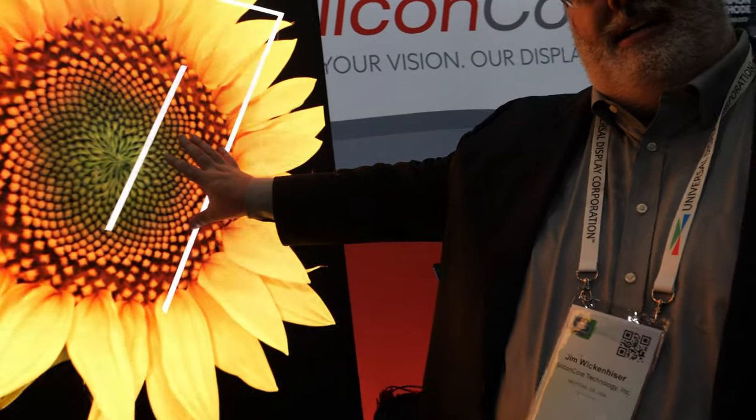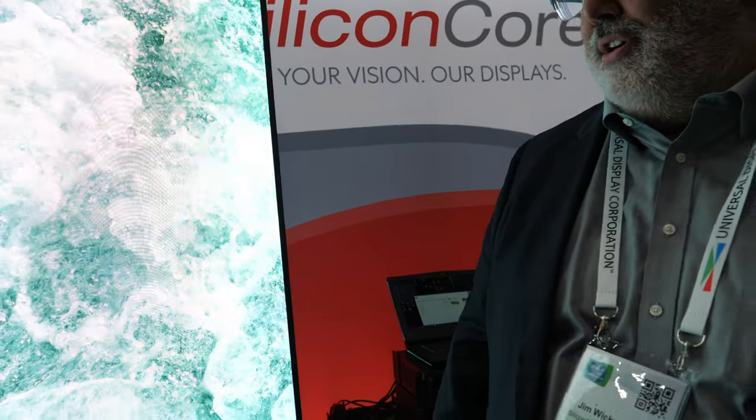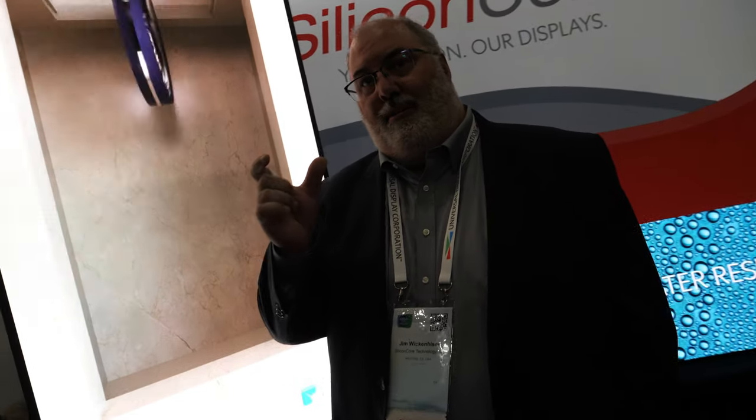So what we're doing here is a 1.2 outdoor display. It's completely IP65 front, back, and sides. You can't quite tell with this frame, but it's actually a cabinet-less design, which allows us to go into a much thinner form factor than we typically use. It also allows for greater flexibility in terms of size and shape.